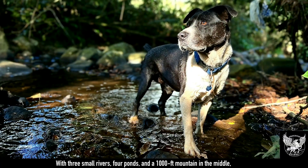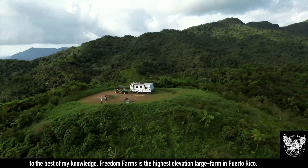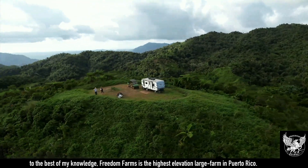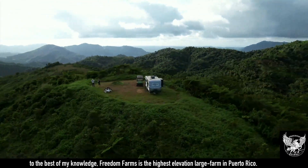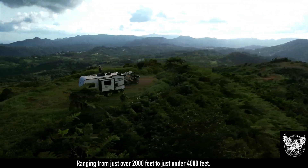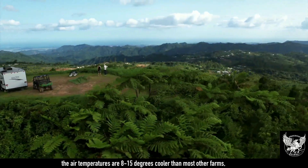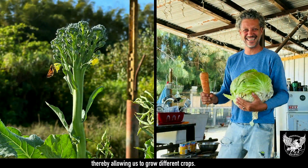With three small rivers, four ponds, and a thousand-foot mountain in the middle, to the best of my knowledge, Freedom Farms is the highest elevation large farm in Puerto Rico. Ranging from just over 2,000 feet to just under 4,000 feet, the air temperatures are 8 to 15 degrees cooler than most other farms, thereby allowing us to grow different crops.